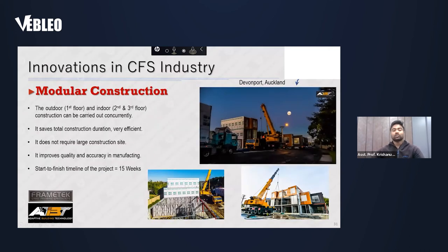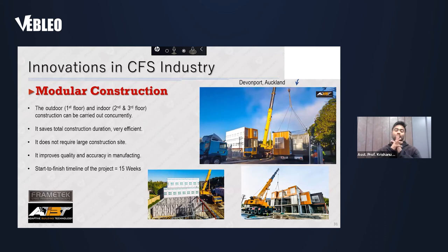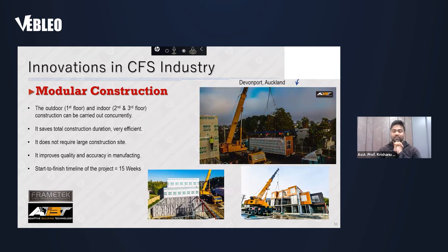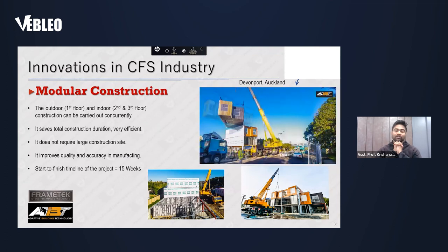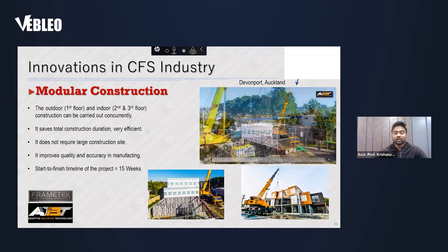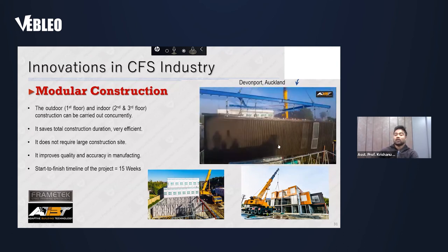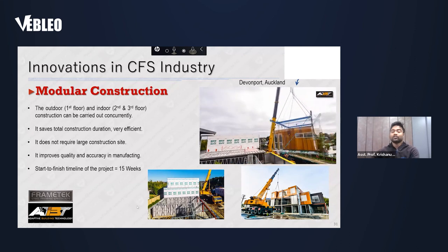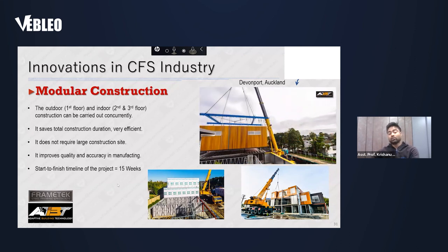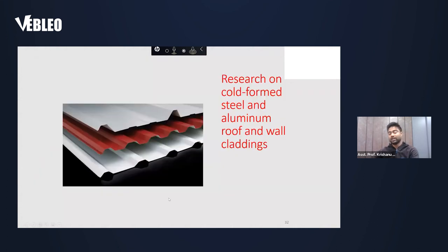This is a time-lapse video showing how cold-formed steel buildings — energy-efficient, sustainable buildings — can be built in less than half the time of conventional construction. From start to finish, a one-storey or two-storey modular building normally takes about 15 weeks, which is almost only four months. If within four months you can finish projects from start to finish, you are saving a lot in terms of time, energy, and carbon emissions.